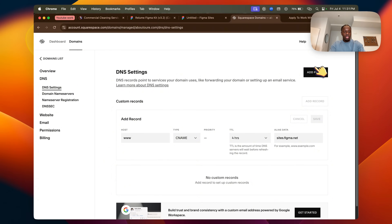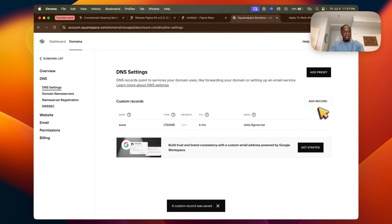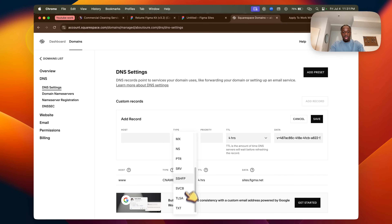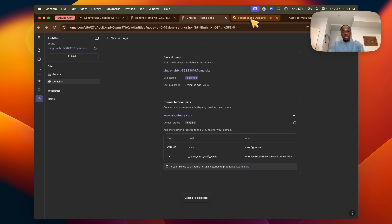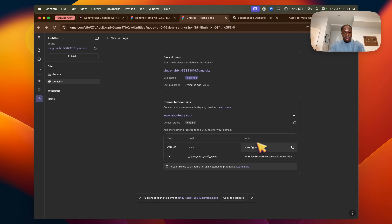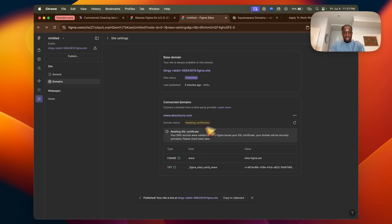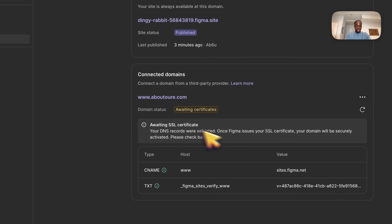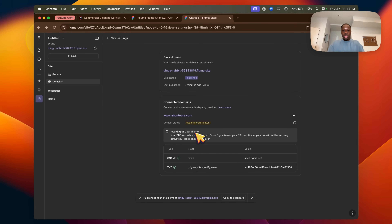Paste in the CNAME value, then add another record — copy this value, paste it, and set the type to TXT. Scroll all the way down, add the host, and paste. It will take up to 24 hours to propagate, but you can reload and see 'Awaiting Certificates.' As you can see, everything connected automatically. In a couple of hours, if you search the domain it will pop up — the website is fully published.